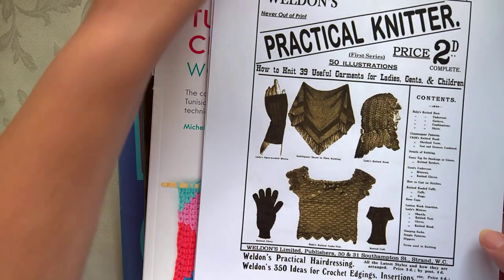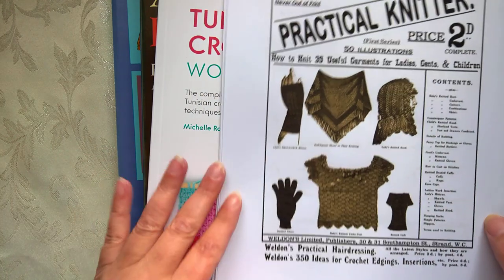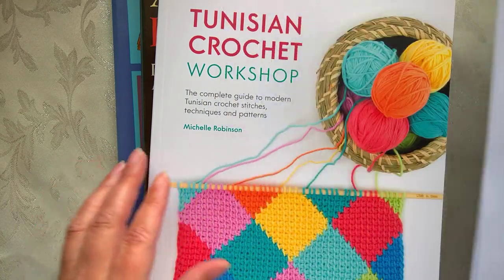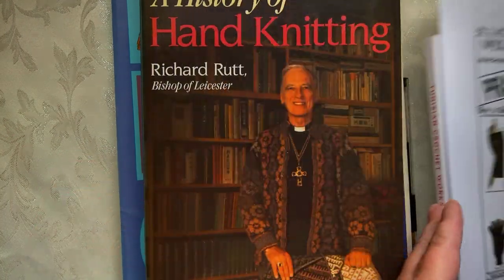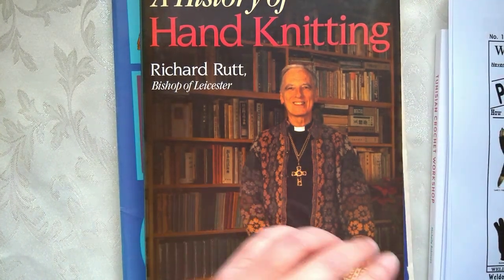I like to do my videos where I actually use books and things like that. I'm not really very tech savvy to be able to do PowerPoint things and whatnot, so I'm doing it my own way.